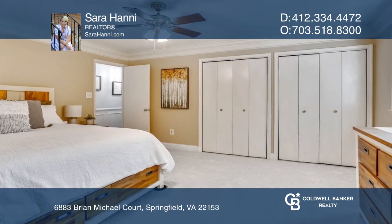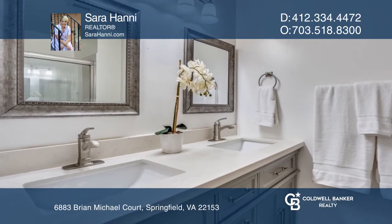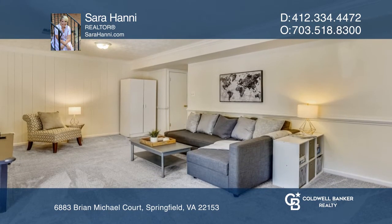The main level has hardwood floors, a kitchen with stainless appliances, and an open-concept dining room and living room boasting natural light.